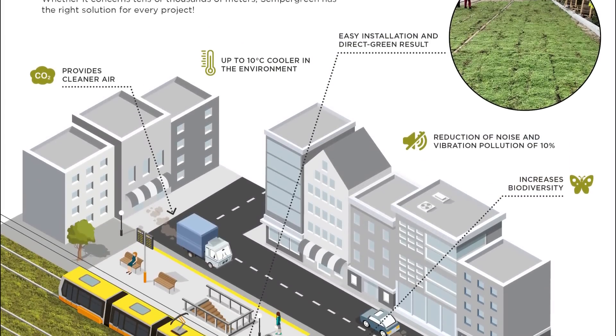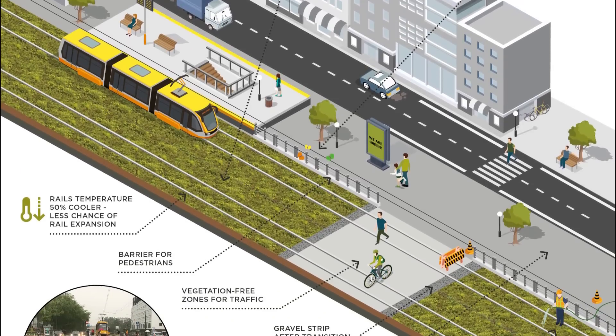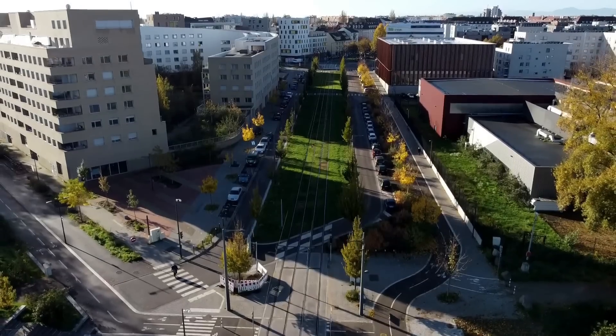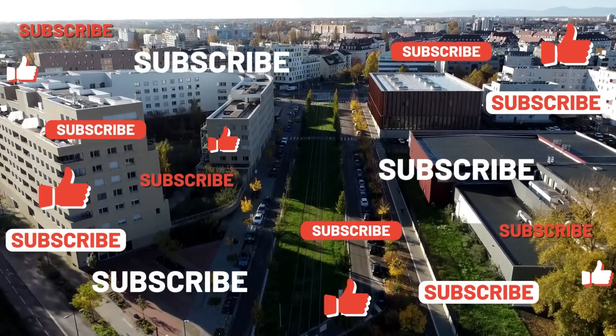So, green tracks make a city not only good-looking, but also more comfortable, quieter and more resistant to climate change. That's why cities should use this approach as much as possible when developing their tram networks, and I think it's worth the additional costs.